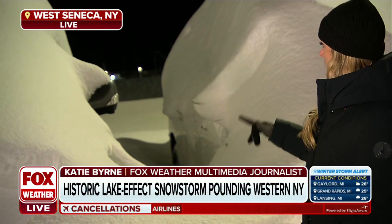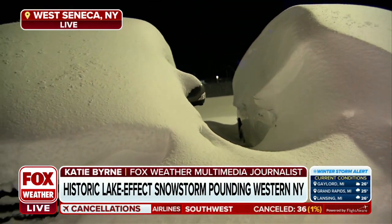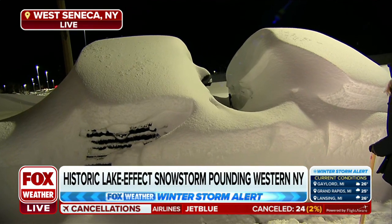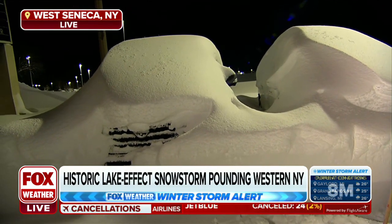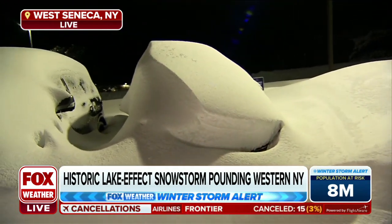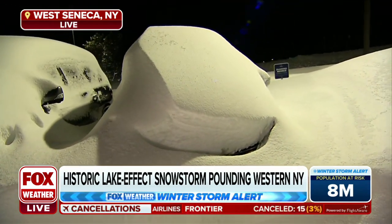Seeing some lights come on, some cars light up behind me — it looks like that might be a plow truck there. But I wanted to show you what some people are dealing with out here. Obviously, these are cars, but they are completely covered in snow. You can tell this is going to take a really long time for people to shovel out. This is wet, heavy snow. It's dangerous, honestly, to shovel snow like this all at once.